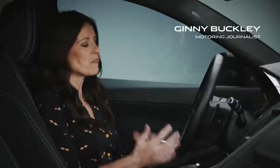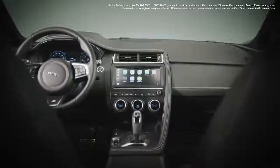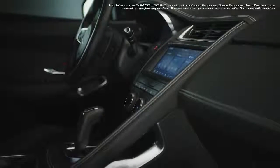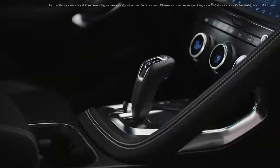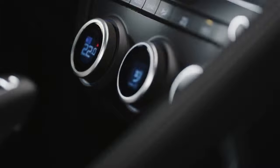Inside the E-Pace, what really stands out is the attention to detail — everything is very thoughtfully laid out and it's intuitive and easy to use. You're surrounded by high quality materials that are tactile and help to make this a very refined environment, which is exactly what you want from the interior of a car because this is where you spend so much of your time.